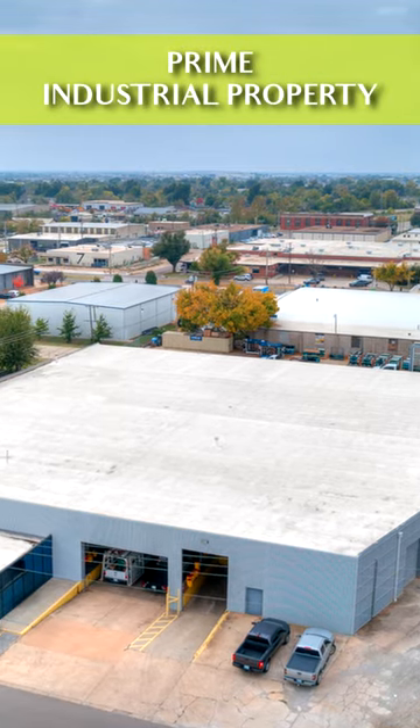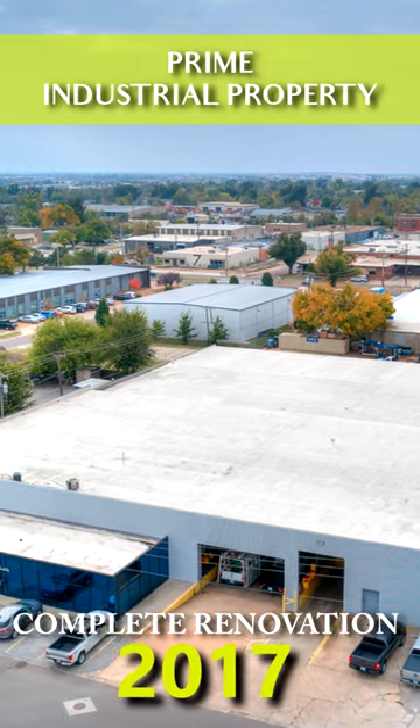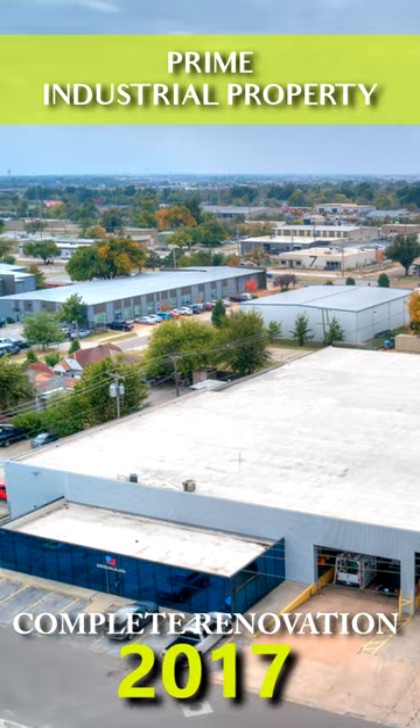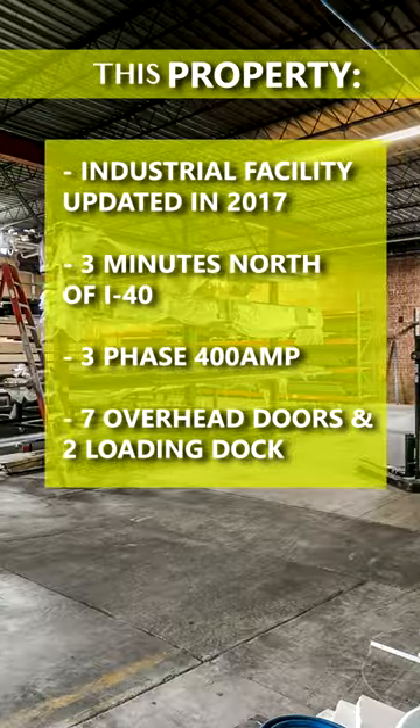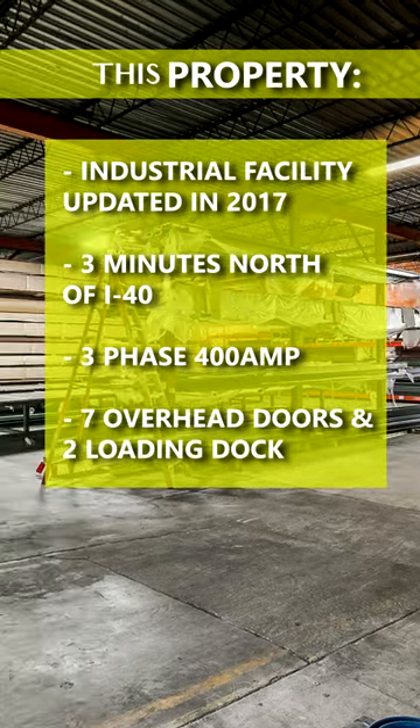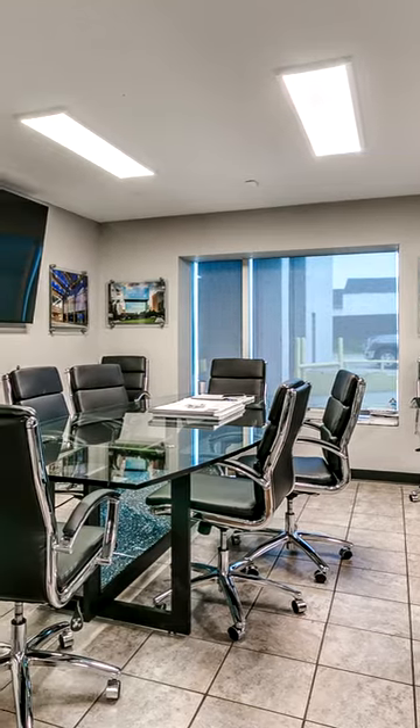This prime industrial facility was completely renovated in 2017, from the concrete slab to the roof. You can own the highest available quality roof, electrical, LED lighting, new HVAC, waterproofing, and reinforced concrete slab.